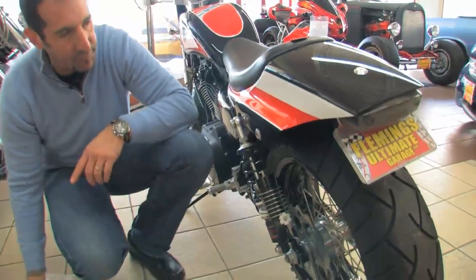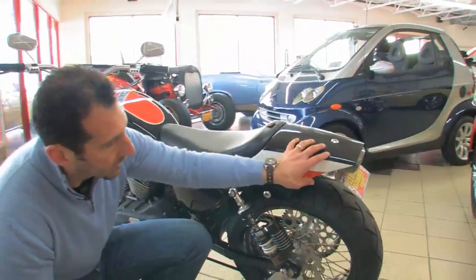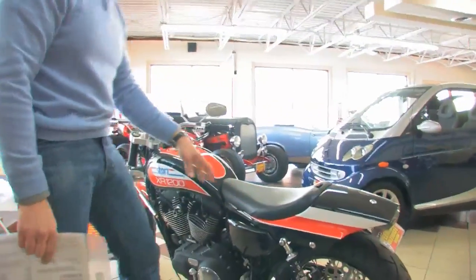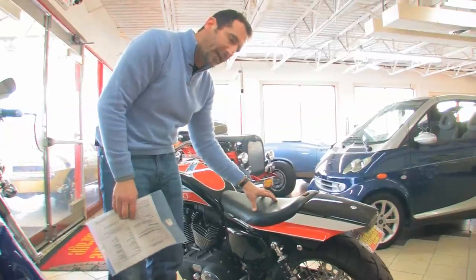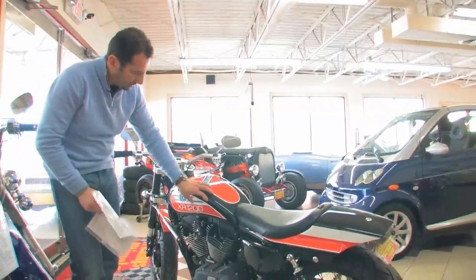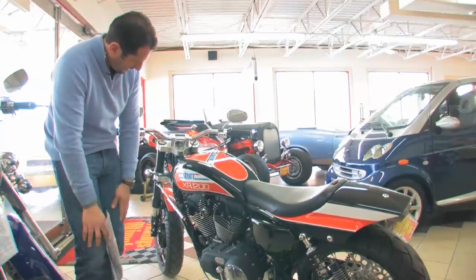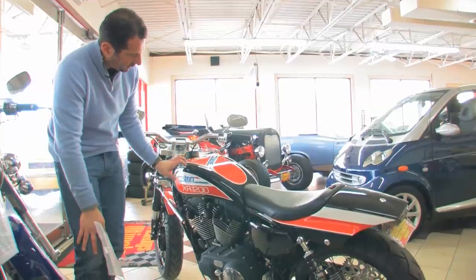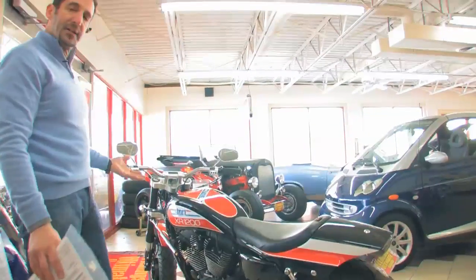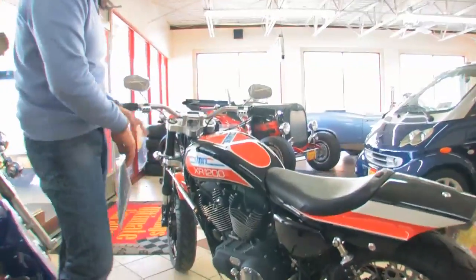Rear calipers and Galfer rotors right here. This is all custom Storrs bodywork. Integrated tail section. Leather seat made by Saddleman. This is really my favorite part — the paint scheme on this bike. This is beautiful. And this is something that Harley was not able to duplicate. Great looking colors, great looking theme. You're not going to see another one like it. Check out the turn signals — this is nice too.